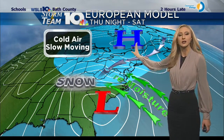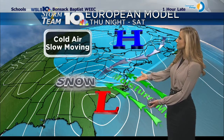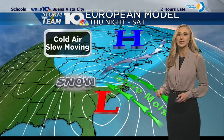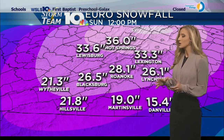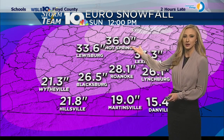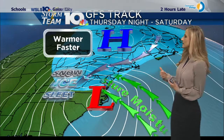First, the European model. We have a perfect setup for a heavy snow event — high pressure to the north, low pressure to the south. The low pressure system brings in moisture, and we have lots of cold air already locked into place as that low moves in. It is a slow-moving system. If the European model does exactly what it's showing right now, we could get anywhere between 15 inches in Danville to 36 inches in Hot Springs. Still too early to really nail down a forecast.